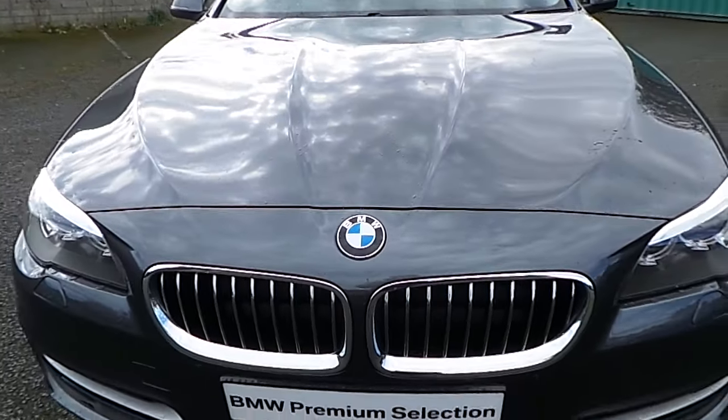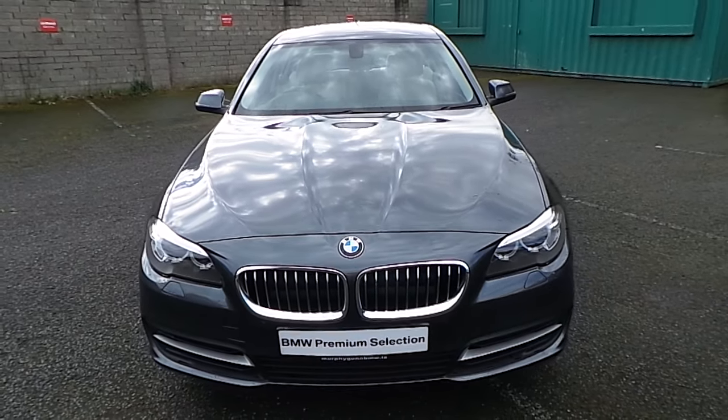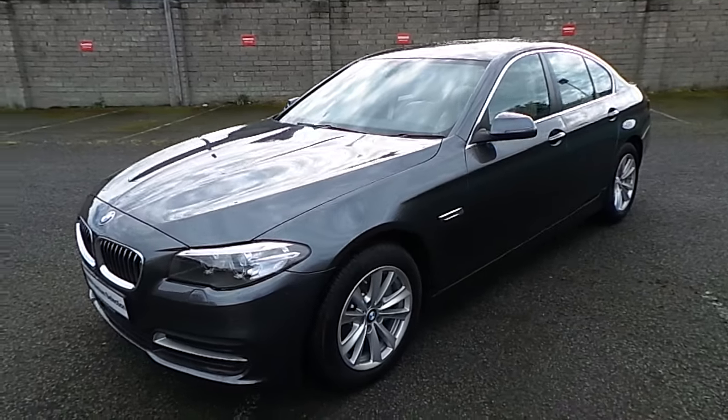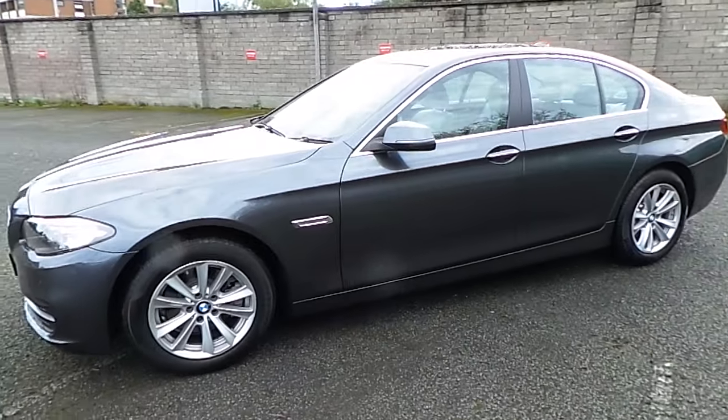Hello and welcome to Murphy & Gun BMW. My name is Corbyn and I'm going to show you around this 5 Series. This is a premium selection 2016 520D SE, in mineral grey with an oyster black Dakota leather interior.